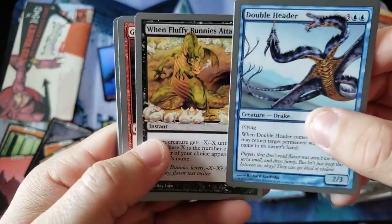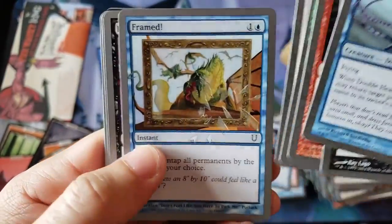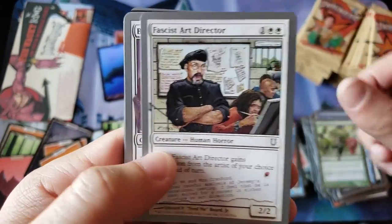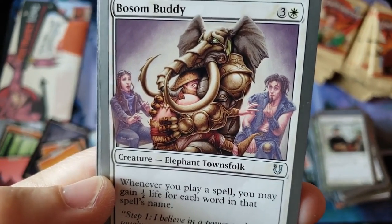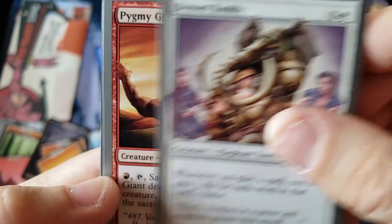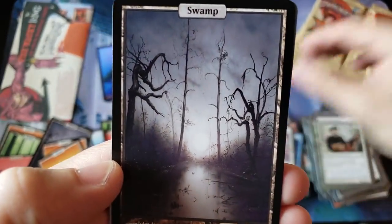We're almost halfway through the box. Doubleheader — giggity. When Fluffy Bunnies Attack, and as you can see, halfway through the box we've got barely any foil cards. That is how difficult it is to get foils. What is this, Bosom Buddy? What is that going on? That seems... Pygmy Giant, Cheaty Face! Here we go!